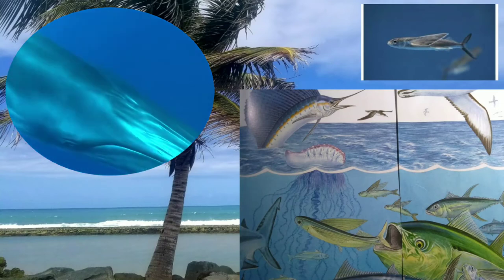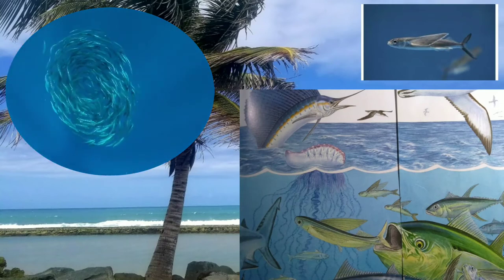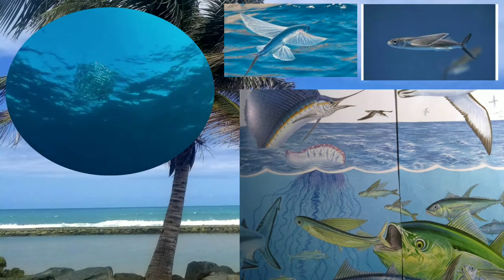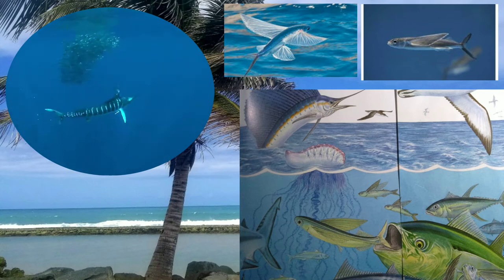Flying fish can soar through the air for over 600 feet using their pectoral fins. They are one of the most interesting types of fish due to their ability to glide through the air. Flying fish eat a variety of food, but plankton makes up a large part of their diet.